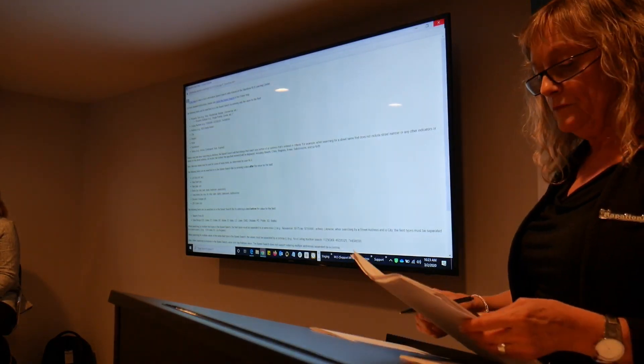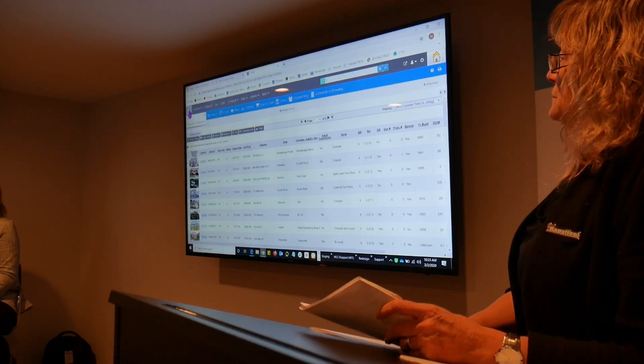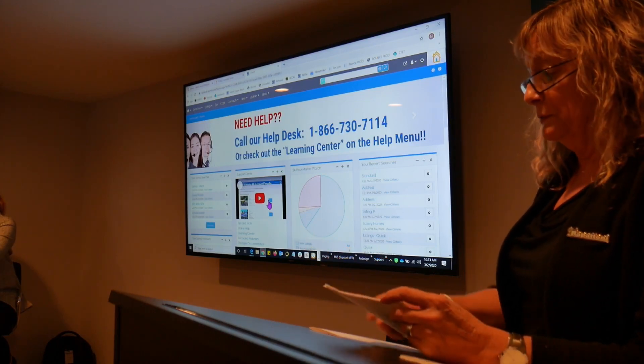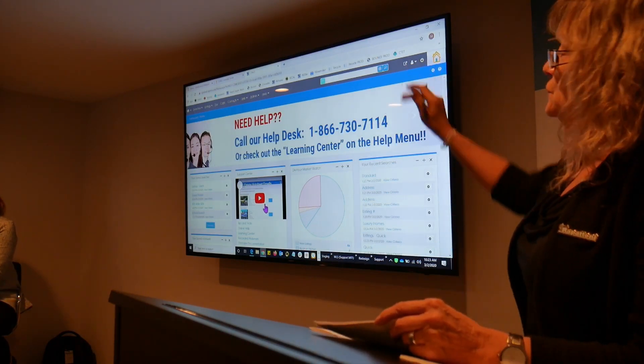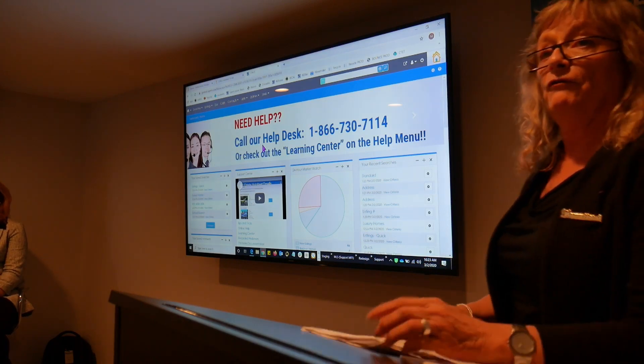So you will begin to learn what you need to type to get the right results. For example, to search for bedrooms you can type 'BD', the full word 'bedroom', or 'beds'. It tells you all the codes that will work in the speed search. That's the speed search. Now, if you're more comfortable with a form search — and most of you probably are — then you probably wouldn't use that for more in-depth searching; you'd use a form search instead.